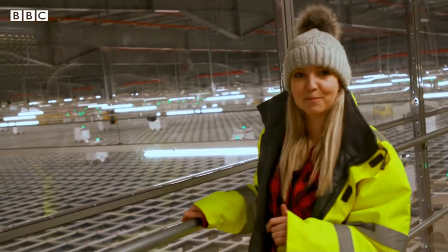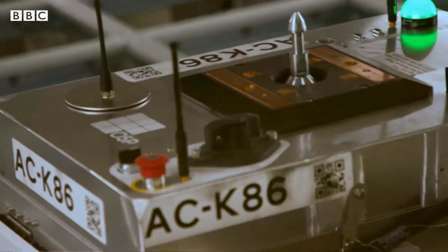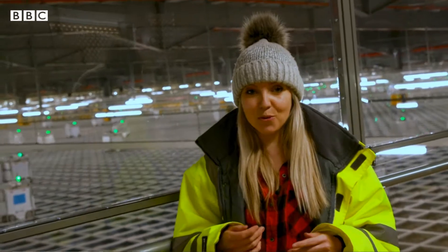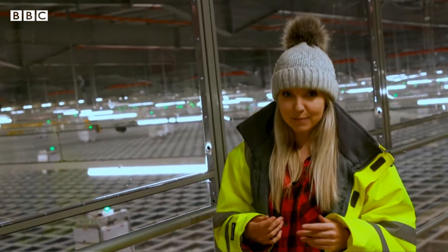They're being controlled by an AI brain. The 2,400 robots here are picking orders very fast when you compare it to a human. Each robot is capable of picking a 50-item order in five minutes. When you compare that to a human worker, the same order could take 90 minutes.